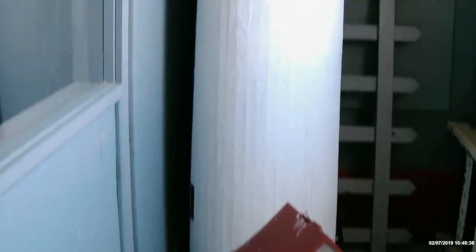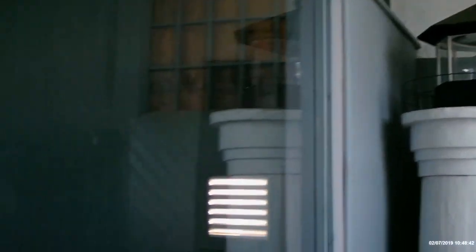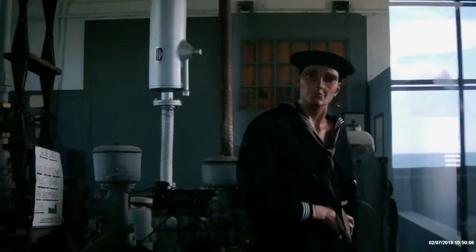If you would like more information about this lighthouse and the people who operated here, then please stop by the visitor center. Thank you for visiting this lighthouse. Goodbye!